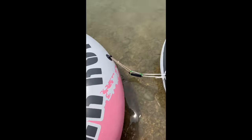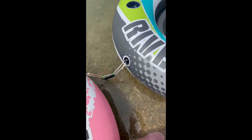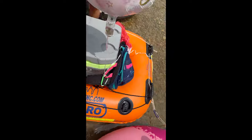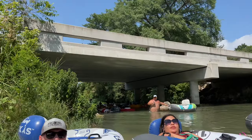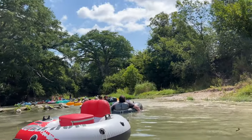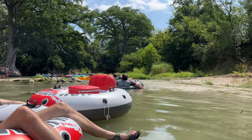Walk quite a ways down and then start setting up and linking together. This is how we usually set up — we link together and put the cooler in the middle. If you want more details on what I take and how I do it, please watch my other videos in my river series. Then get in and start your float.